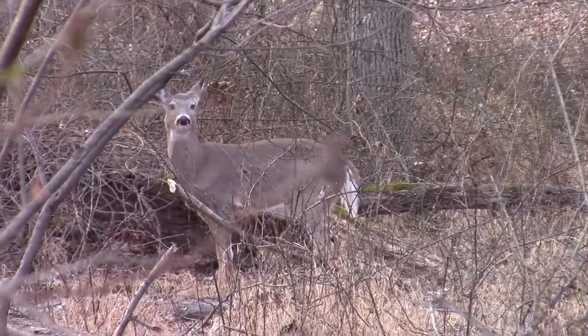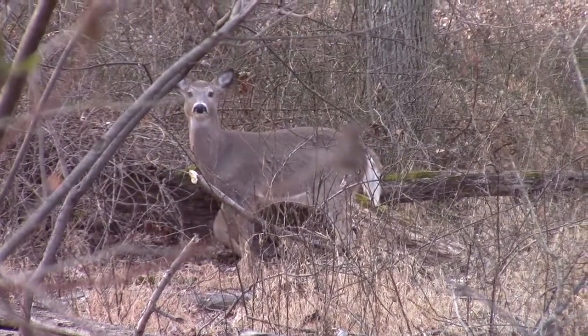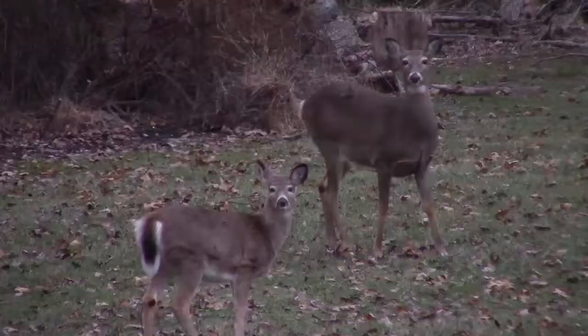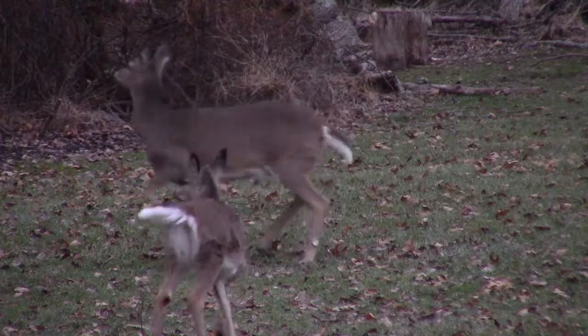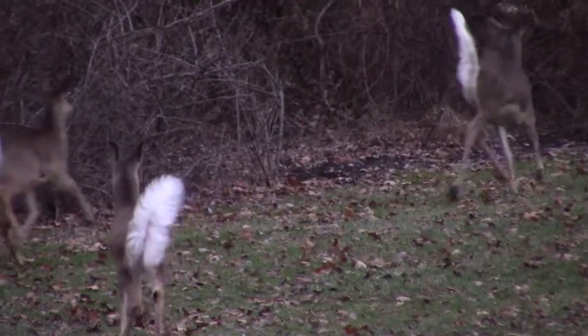Perhaps their most well-known adaptation is their bushy white tail, which they utilize as a warning system. When an individual detects a threat, it will shoot that tail up straight in the air almost as an alarm, and as soon as the threat is identified, the herd will bolt for cover.